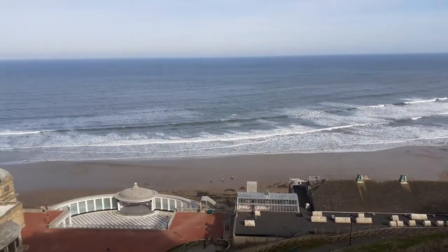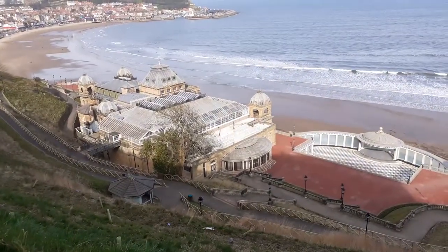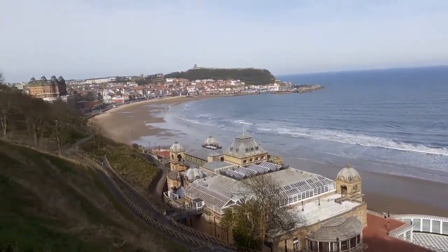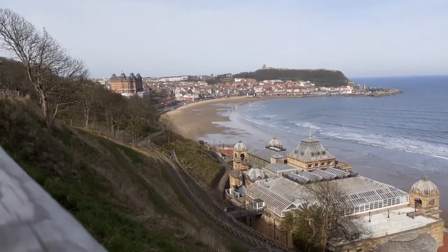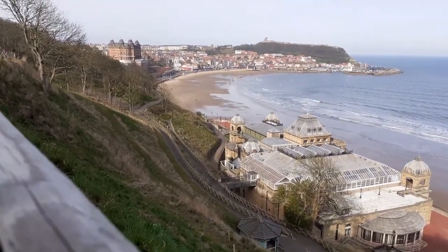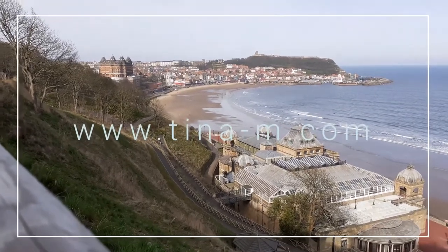If we go back this way, there's a better little picture of the Spa. It's a rebuild of the original Victorian structure. And then over on this side, on the other side of the castle cliff, is another bay like this. The castle cliff sticks out like a little peninsula.